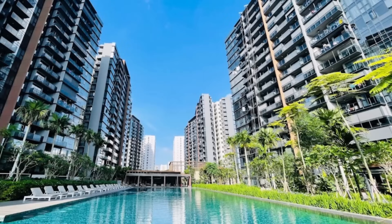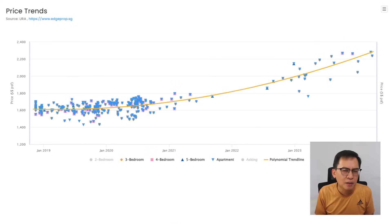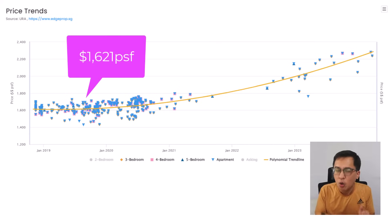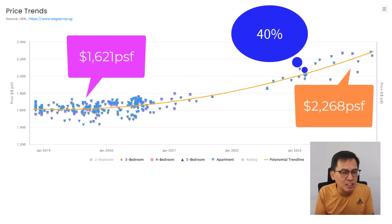More of you following my channel will be familiar with Park Esta. It's located near Ubi MRT station on the former Eunosville HUDC site, sold en bloc to MCL Land, who developed it into a 1,399-unit, 99-year condo launched in late 2018. Using 2019 data, the average selling price for bigger units of more than 1,100 square feet was $1,621 PSF. In 2024, the average price is $2,268 PSF — an appreciation of 40%.